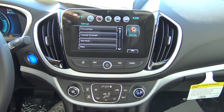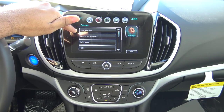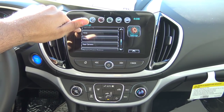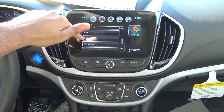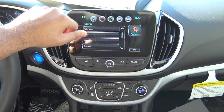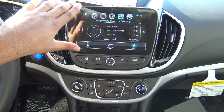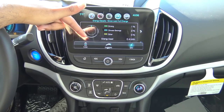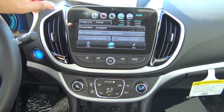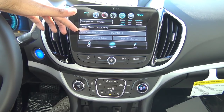In settings, you can change the time and date, language, valet mode, radio, Apple CarPlay settings, Bluetooth, voice, rear camera settings, and reset to factory settings. Coming to the energy section, it shows your driving info, energy details including energy used, climate settings, and charging. It displays your charge limit, charge mode, and next planned departure. The flow screen shows you battery power flow, which is a nice feature.